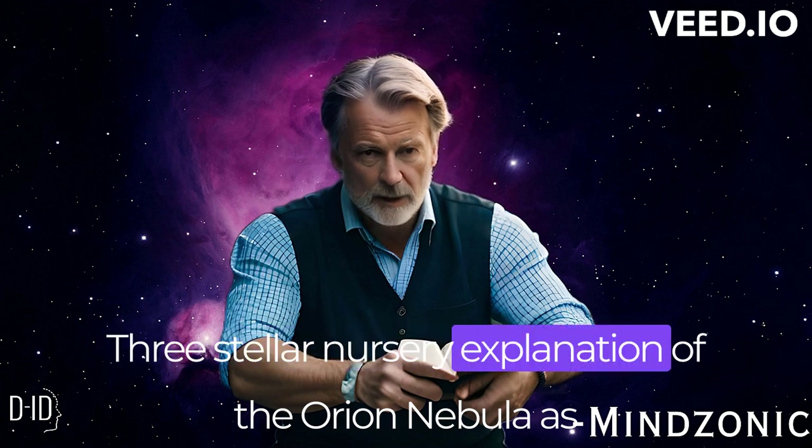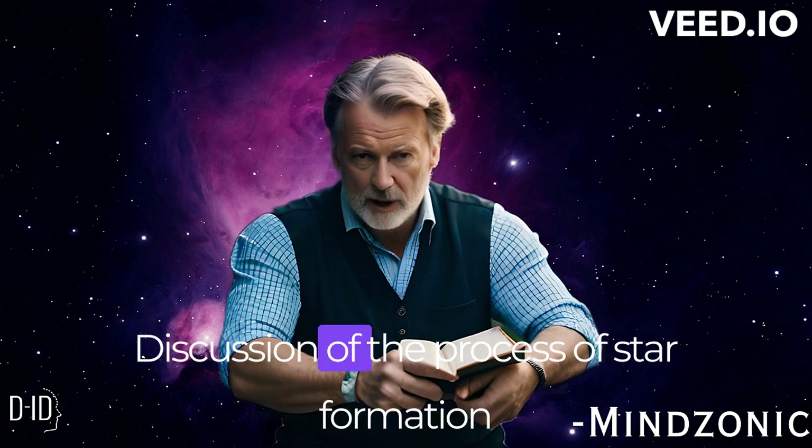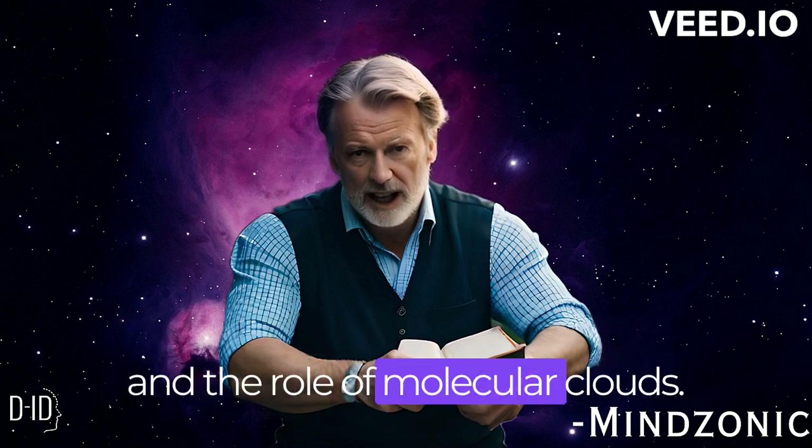The Orion Nebula serves as a stellar nursery where new stars are born. We discuss the process of star formation and the critical role of molecular clouds in that process.